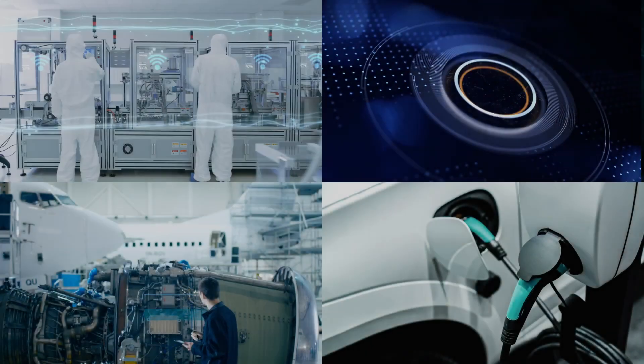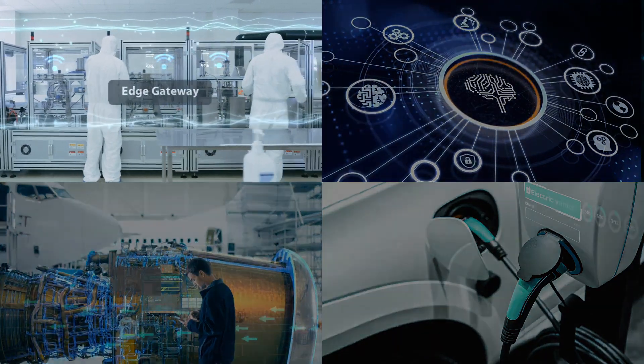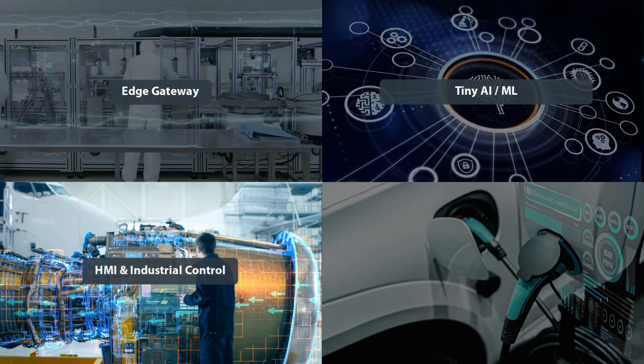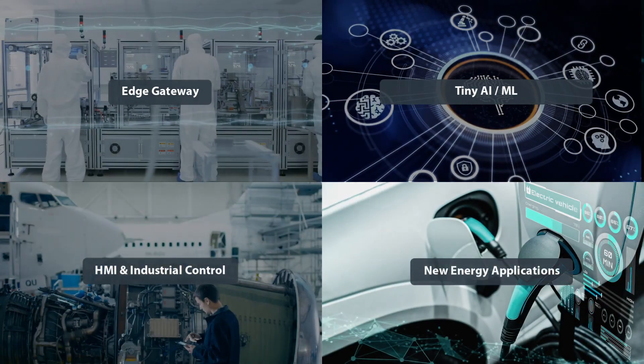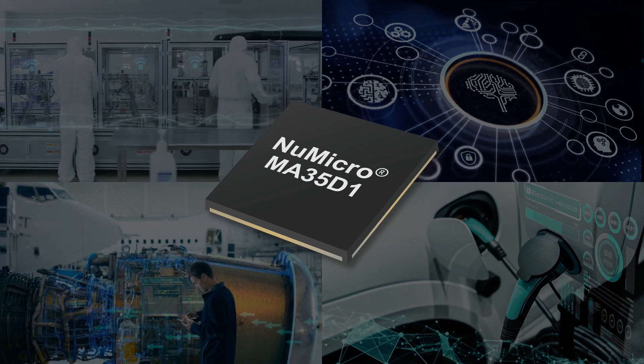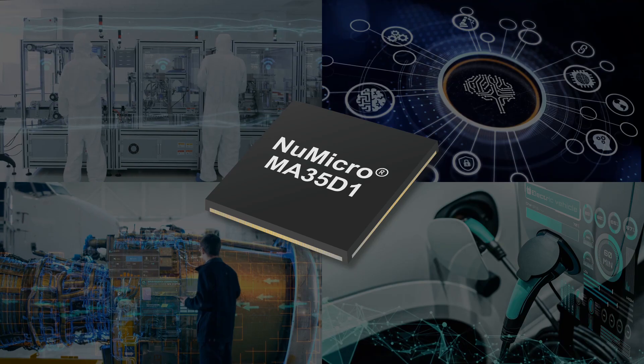Nuvoton MA35D1 series targets the applications of edge gateway, lightweight AI/ML, HMI, industrial control, and new energy devices. Contact us to get more information, start to evaluate the Nuvoton MA35D1, and innovate your products today.